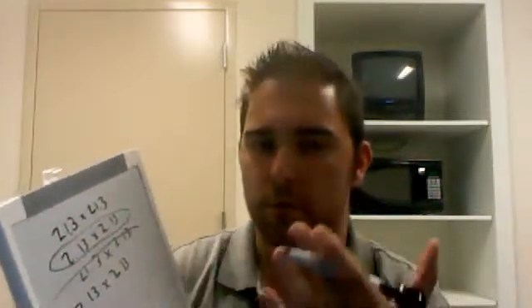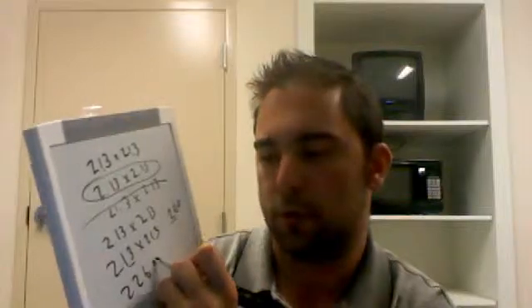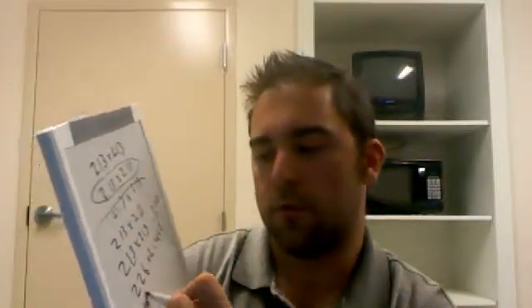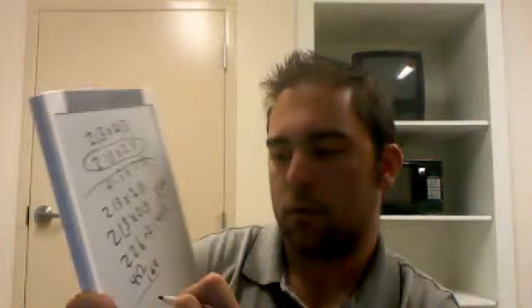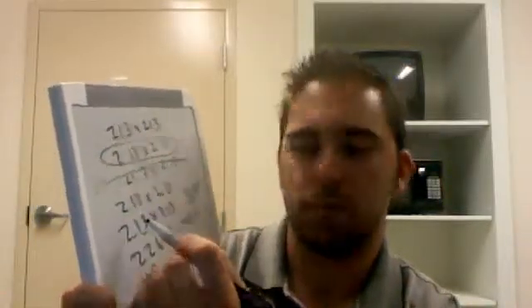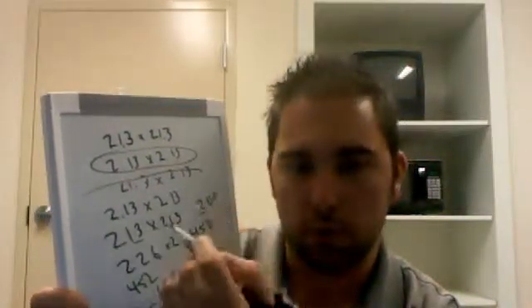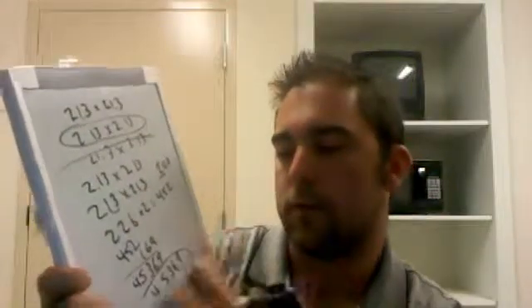So let's do 2.13 times 2.13. You figure it out by turning it into whole numbers and then placing the decimal point where it needs to go. So 213 times 213: base is 200, we are 13 away from our base. Double the distance, you get 226. Base of 200, so you multiply by 2. You get 452. Then you look at 13 squared, which is 169. So you get 45,369 as your answer. But if you are multiplying the two decimals together, 2.13 times 2.13, then you've got 1, 2, 3, 4 digits after the decimal place. So you get 4.5369, and there's your answer.